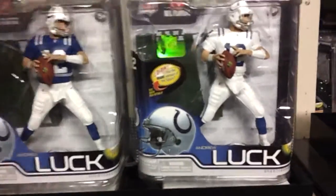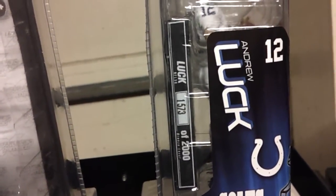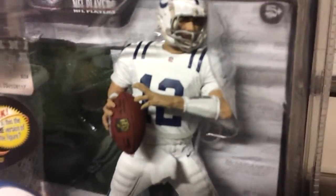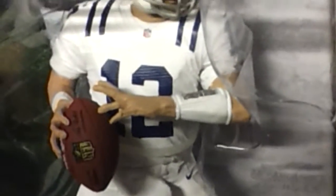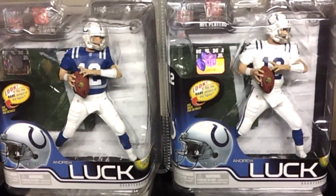And then the variant on the right, which is numbered 1573 out of 2,000 — Andrew Luck. What I like about this figure is you can see he has the plays on his armband there. That's pretty tight. Andrew Luck, Series 30 variant, and the regular figure on the left.